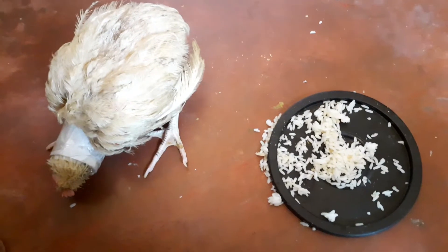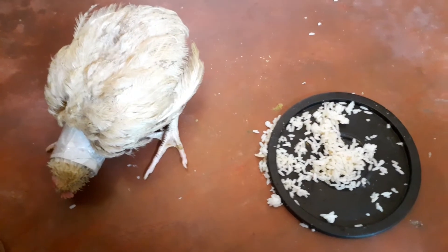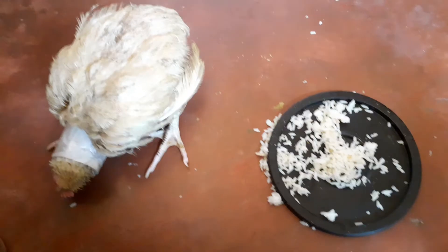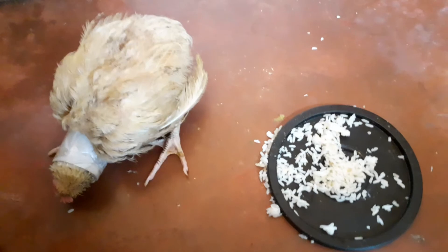I gave vitamin E, vitamin B, prednisolone, spinach, garlic, scrambled egg, and a lot of vitamins. Here the chicken is recovered — it cannot eat on its own yet, but it has recovered.